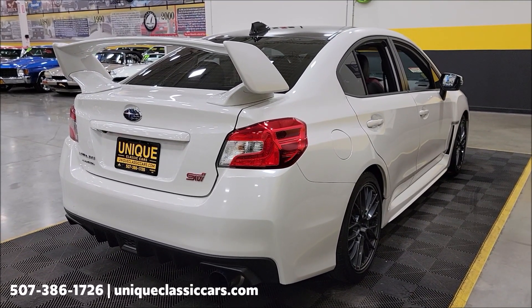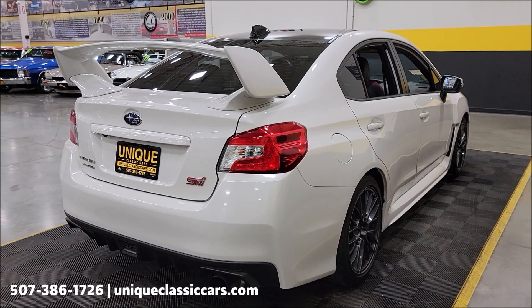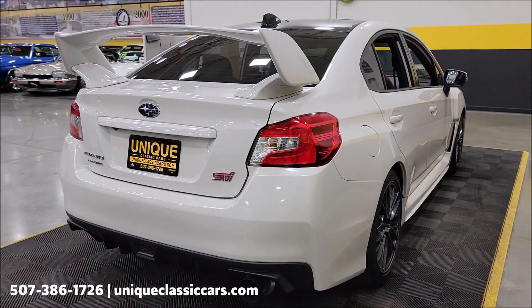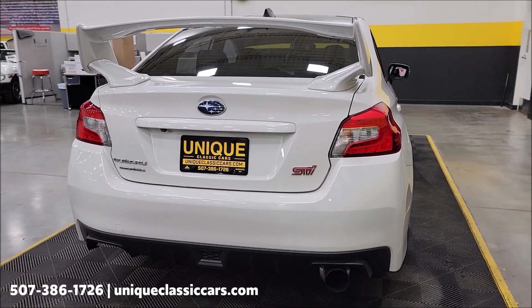Remember, we do consider trades, financing is available, and we can assist with transportation. This vehicle may also be eligible for an extended service contract — consult with your sales associate when you call in or email. In the underside pictures you'll be able to see the exhaust system on it.